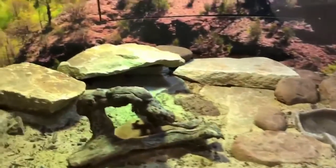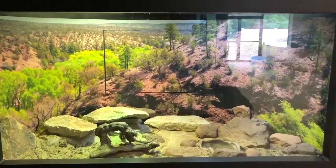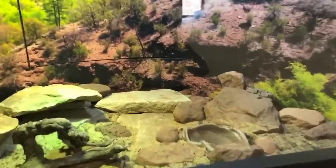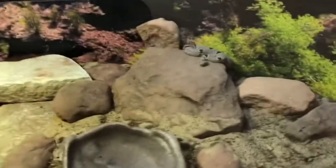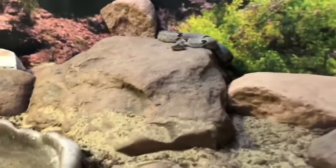Here's the banded rock rattlesnake enclosure from the front. It's pretty big — more than adequate for a pair of banded rock rattlesnakes. This is a small species of snake, rarely reaching 18 to 20 inches, sometimes a little bit bigger.